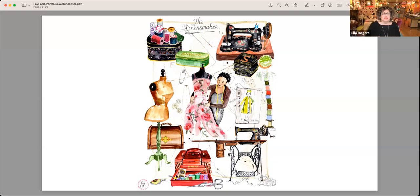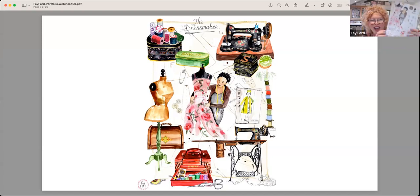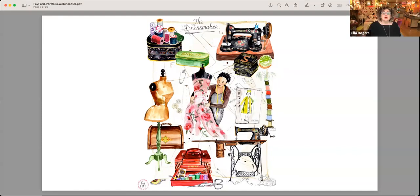Is everything traditional media? Then you scan it in and Photoshop to move everything around? Yeah. I do everything on cartridge paper or even printer paper, and put it all together in Photoshop. Wait — you do these watercolors on basic printer paper? I use more of a cartridge paper for any watercolour that I do. It's just a thick, smooth art paper.